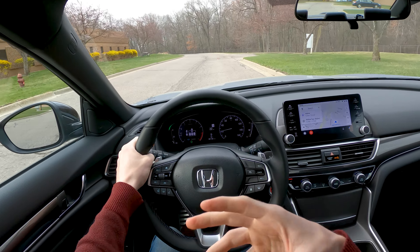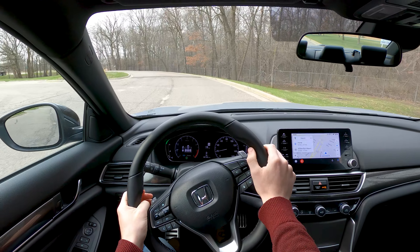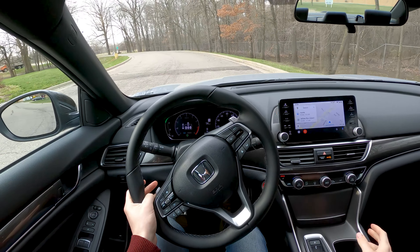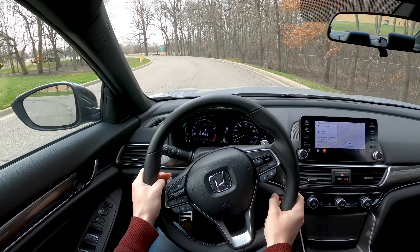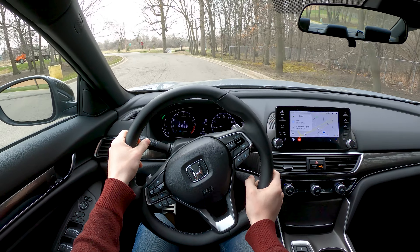Not spend quite as much money as the Touring model either. Packing the 252 horsepower turbocharged 2.0-liter and the 10-speed automatic transmission, let's hop right in and go for a drive.